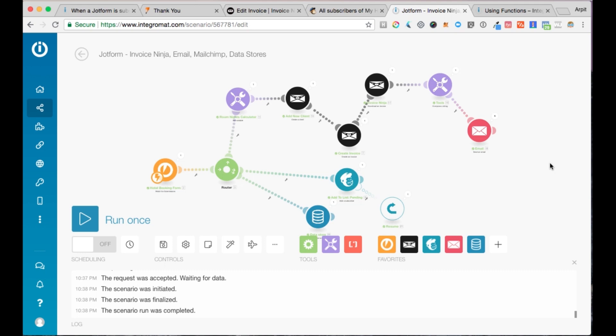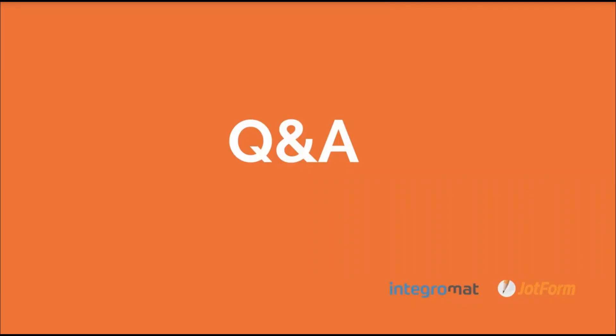Thanks for joining us — I hope you guys learned a thing or two. If you have any questions, please feel free to start asking. I'm going to hand over to Annabelle and we'll take a few questions. For those of you watching the recording, our webinar is going to end now — we hope you enjoyed and have a great rest of your week. If you have any JotForm-specific questions, please feel free to email our support team at support@jotform.com.